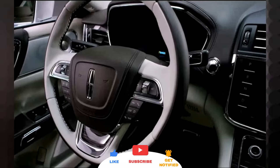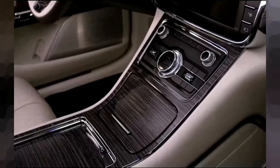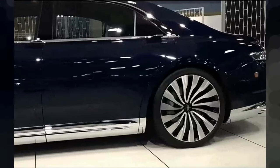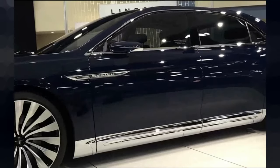Elegance knows no bounds with the 2024 Lincoln Continental. Its sleek and refined silhouette demands attention while seamlessly blending modern sophistication with timeless styling. From its perfectly sculpted body to its distinctive Lincoln grille, every detail exudes absolute luxury.